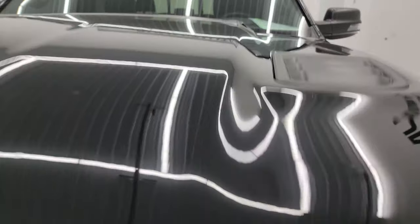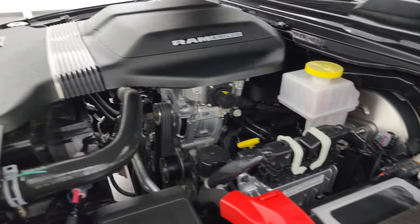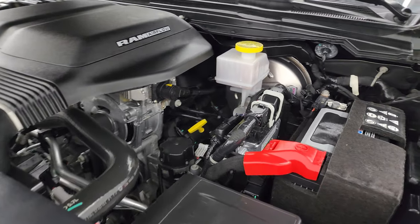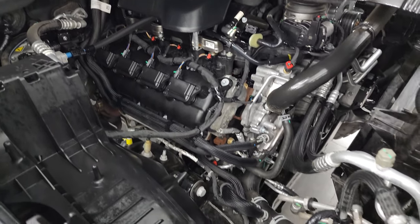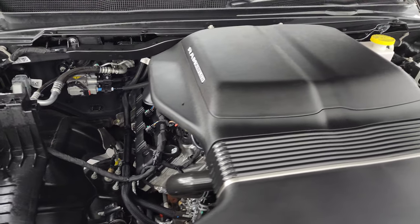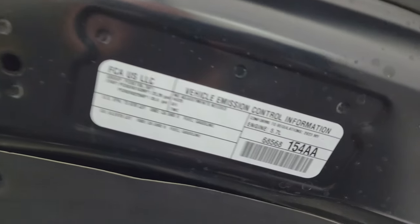Under the hood we have the 5.7 liter V8 Hemi engine with the e-torque assist. This one has the RAM air flow on it — that is what this thing is — that's part of the GT package as well. Under the hood, very clean. Once again this truck has been fully safetied and inspected by our service shop, has a fresh oil and filter change. All the fluids have been checked and topped off and it's 100% ready to go. There's the emissions sticker and this truck is 100% ready to go.